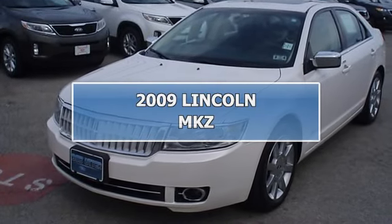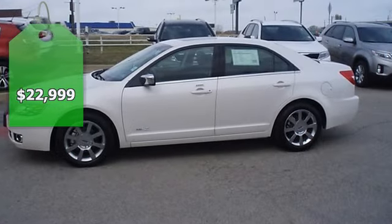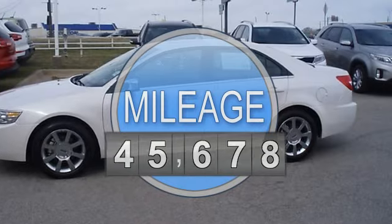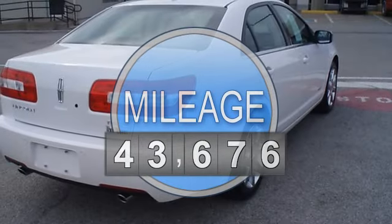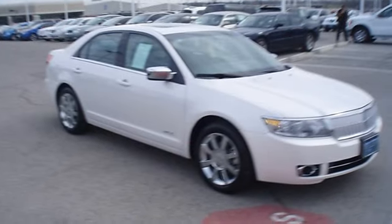2010 Lincoln MKZ from Bob Butterford Lincoln — a car that could almost pass as new. Fully loaded with beautiful charcoal leather interior, power windows, power locks, power mirrors, power seats, memory seats, heated seats, and automatic garage door opener.